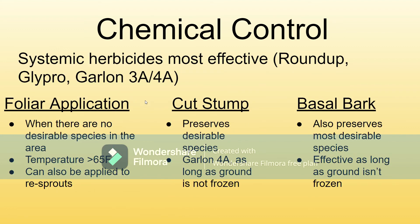Chemical control is considered the most effective method for this, using systemic herbicides — that would be Roundup, Glypro, Garland 3A, or Garland 4A. If there's no desirable species in the area, you can spray it all over the place. But if you're trying to preserve some of your other plant species, this wouldn't be great since it gets everything it touches. You only want to use it in temperatures greater than 65 degrees Fahrenheit, or the plant is unlikely to absorb it. The cool thing is you can apply them to re-sprouts — unlike some plants, these don't become resistant to these chemicals if they've survived it once before. You can keep using it every year and it'll continue to be effective.